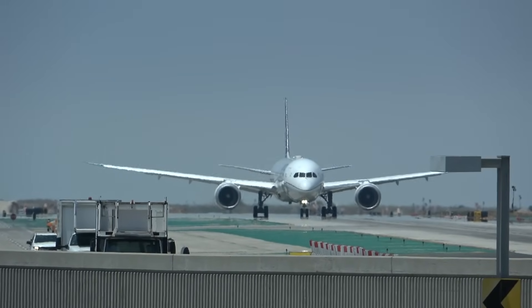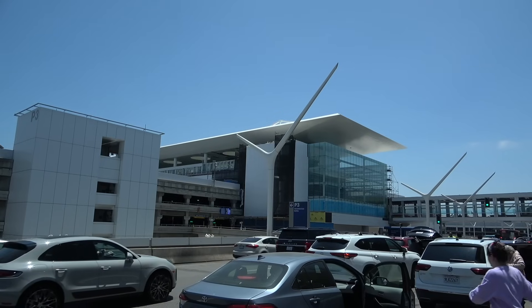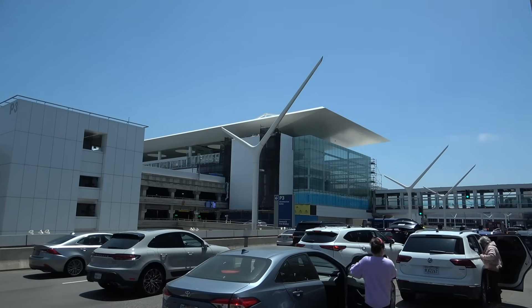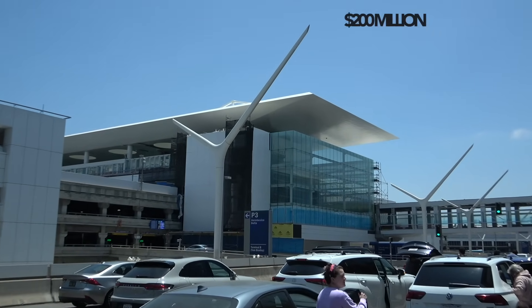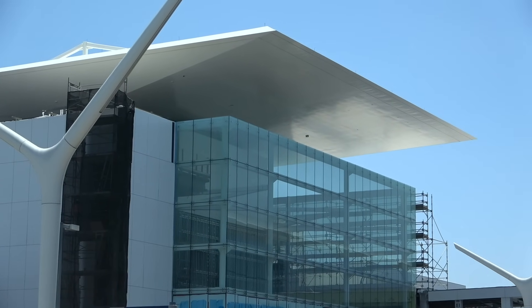Welcome back to another LAX PeopleMover update, where I'll get some of the bad news out of the way first. It is delayed once again until December 2025, and also another $200 million over budget.